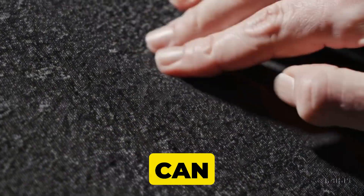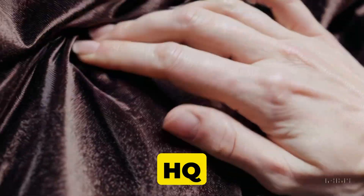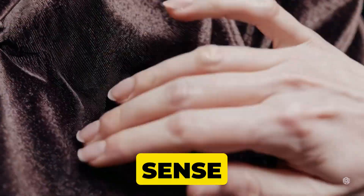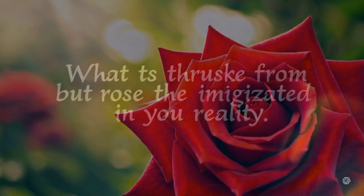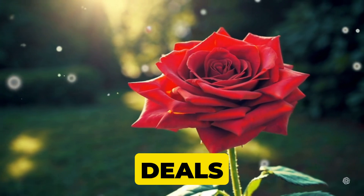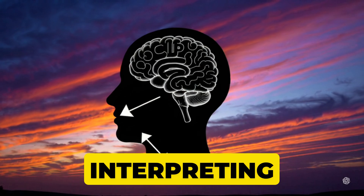Ever wonder how you can feel the texture of soft fur, or sense where your body is in space when you close your eyes? That's the parietal lobe at work — the HQ for processing touch, temperature, and even your sense of spatial awareness. Close your eyes and imagine a bright red rose. Now open them and let the image become reality — the occipital lobe deals with all things vision. If you've ever marveled at a sunset, you can thank your occipital lobe for interpreting that view.